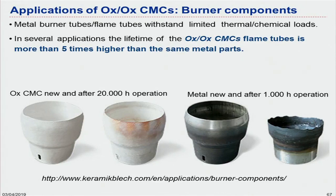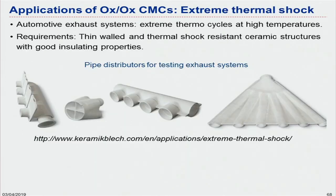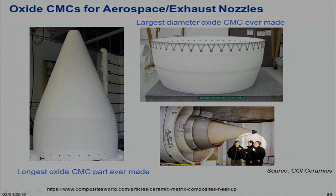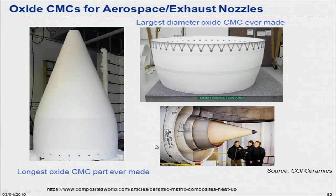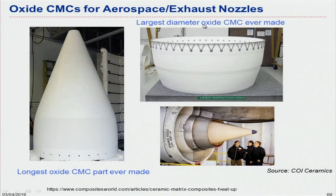Some applications such as flame holders and burner components are being tested, for example in Germany, but are not yet in mass production. CMC replacements can offer more than double the lifetime, but the process is really slow — someone has to manually mix the matrix and reinforcement. The largest oxide CMC part ever made has very good properties and lower weight, but is not yet at a mass production scale, which remains a problem.